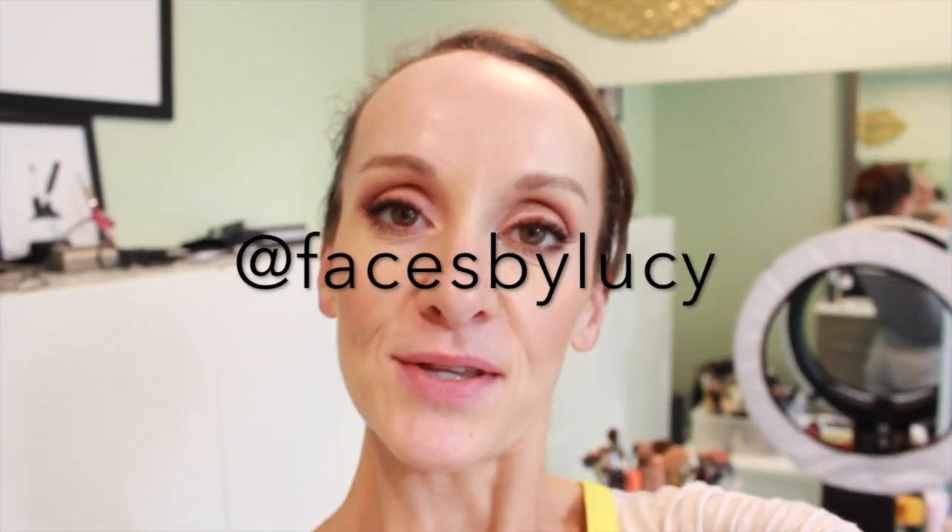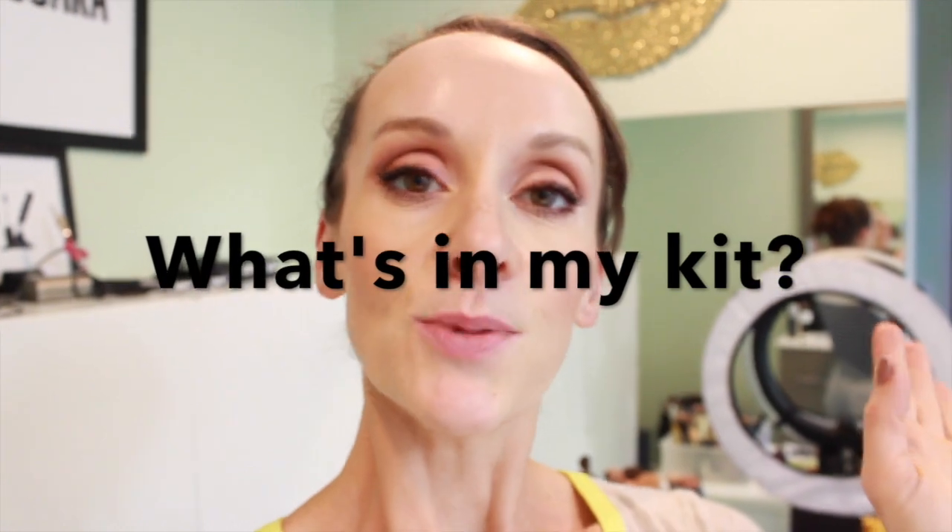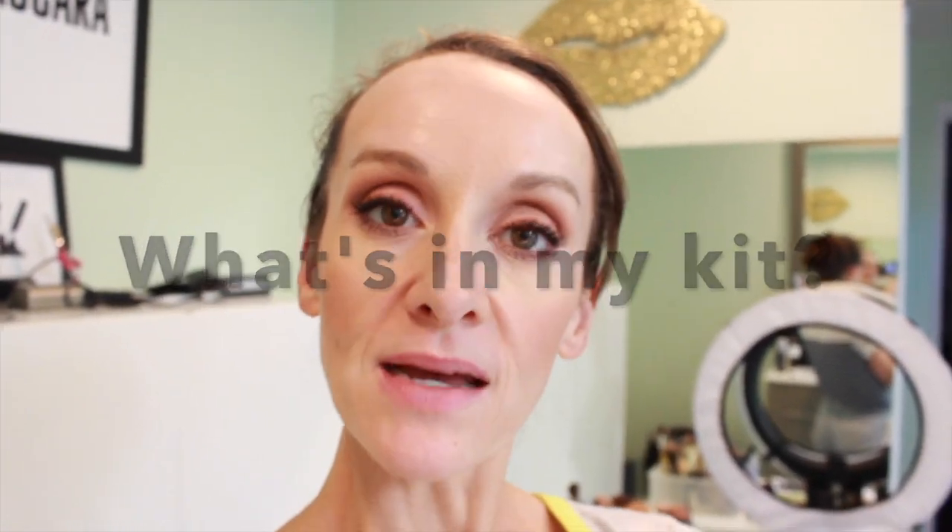I'm back with another video — this is going to be a little different. I'm just in my back bathroom right now, which is where I keep my makeup kit and my personal makeup, and it's also where I'll do makeup if a client comes to me. It doesn't happen all the time, but on occasion it will. There's extra space, a skylight, and the toilet is in a separate room, so it doesn't feel like you're sitting in a bathroom.